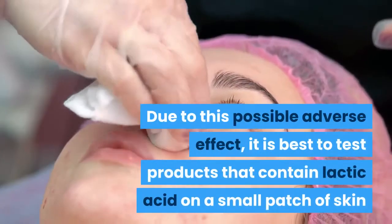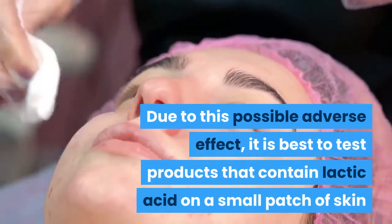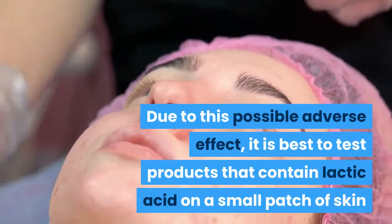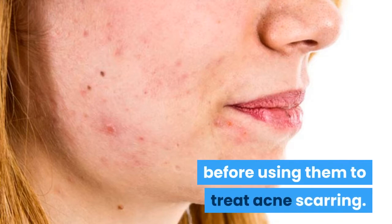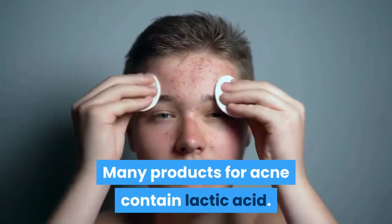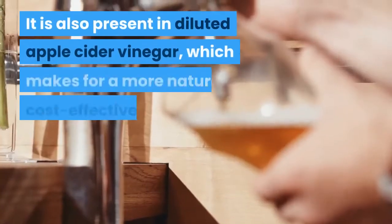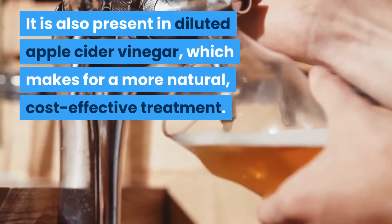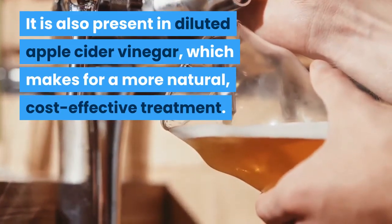Due to this possible adverse effect, it is best to test products that contain lactic acid on a small patch of skin before using them to treat acne scarring. Many products for acne contain lactic acid. It is also present in diluted apple cider vinegar, which makes for a more natural, cost-effective treatment.